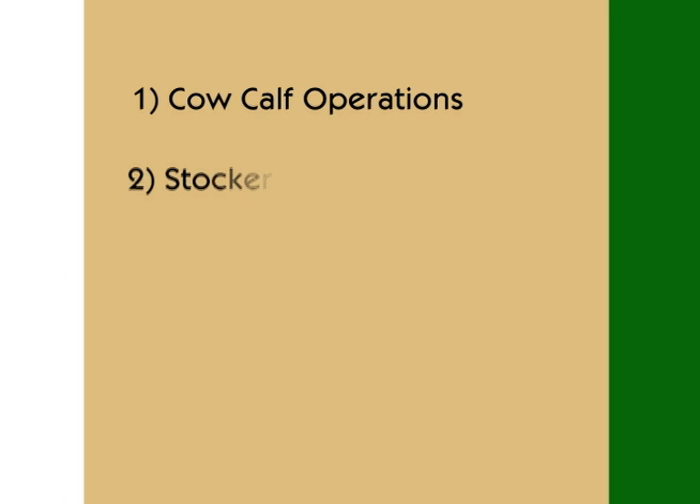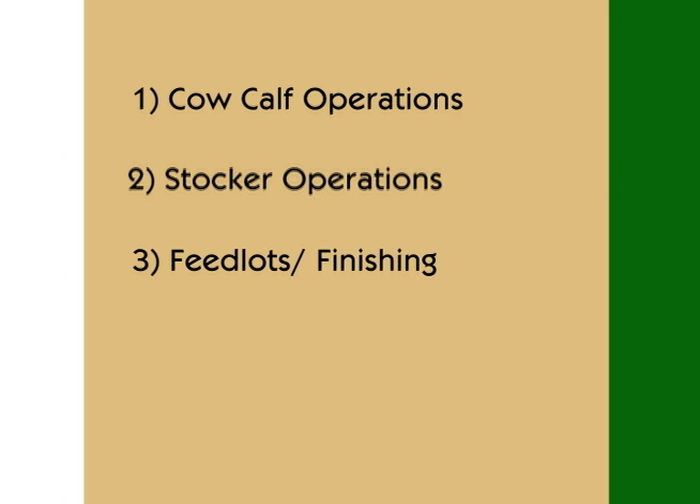A replacement heifer is one that we raise to be put back in the cow herd. She'll be replacing an older cow that is moving on, so we try to maintain our cow numbers that way. Cattle have different needs at different times in their lives. This has given rise to three major operational steps: cow-calf, stocking, and finishing.